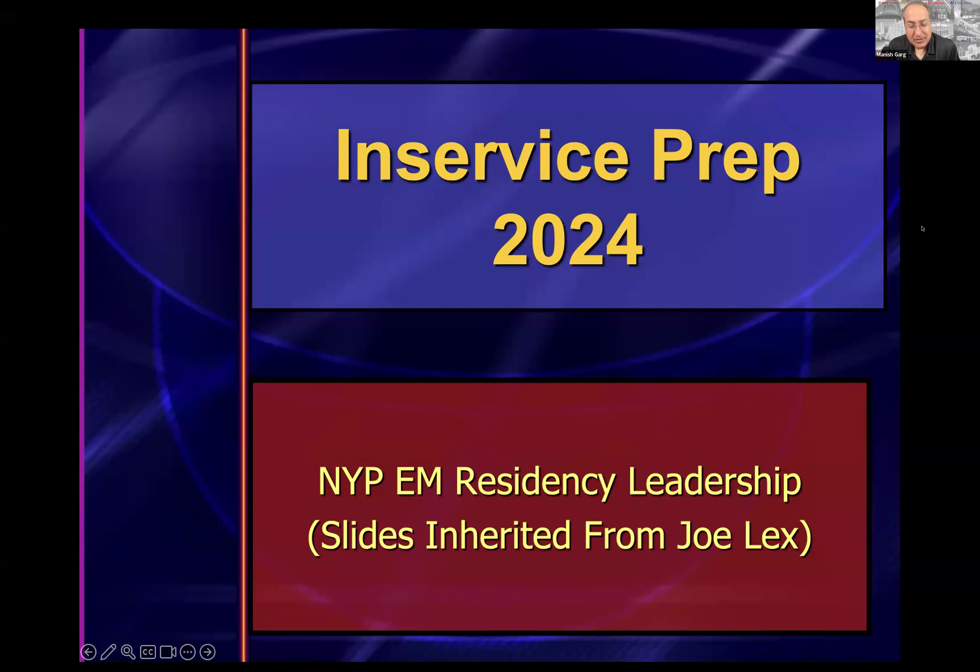Hi to everyone in the EM family. This is our in-service prep 2024, which should help with both the in-training exam and the American Board of Emergency Medicine written boards. A shout-out to Joe Lex, the AAEM educational leader for years, who gifted these slides. Today we'll go through a review of emergency medicine's high-yield points, and you'll be hearing from many in the program leadership.